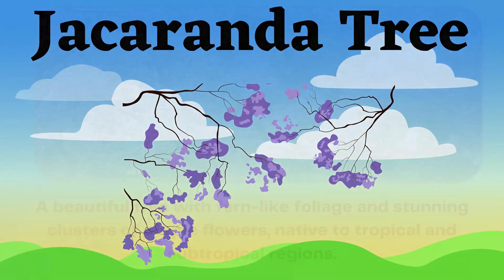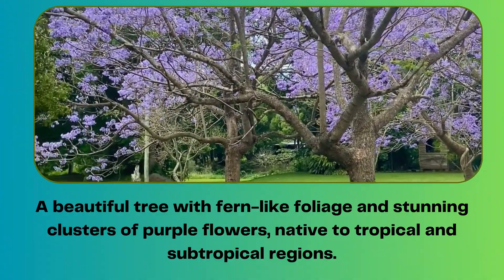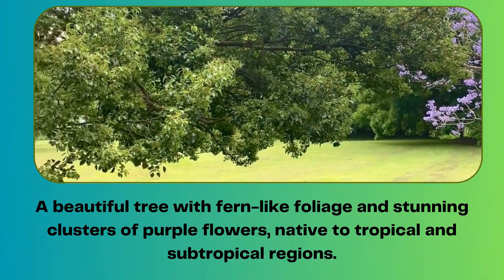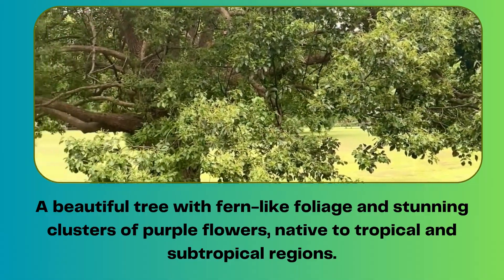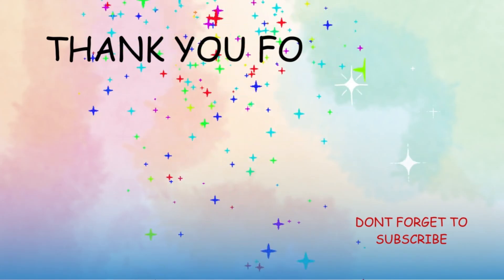Jacaranda tree. A beautiful tree with fern-like foliage and stunning clusters of purple flowers, native to tropical and subtropical regions. Thank you for watching.